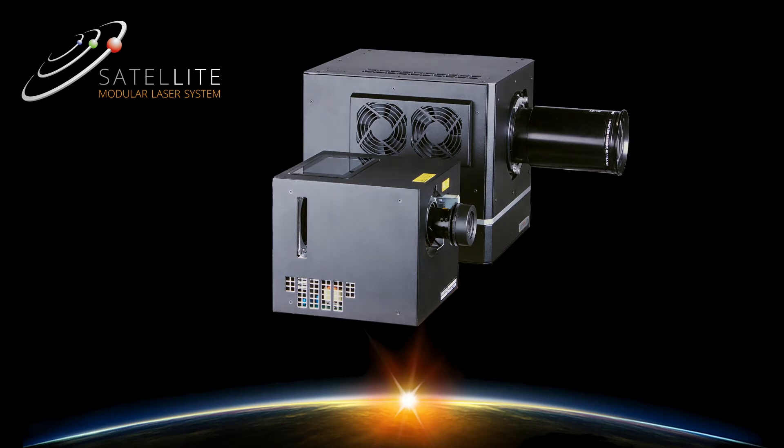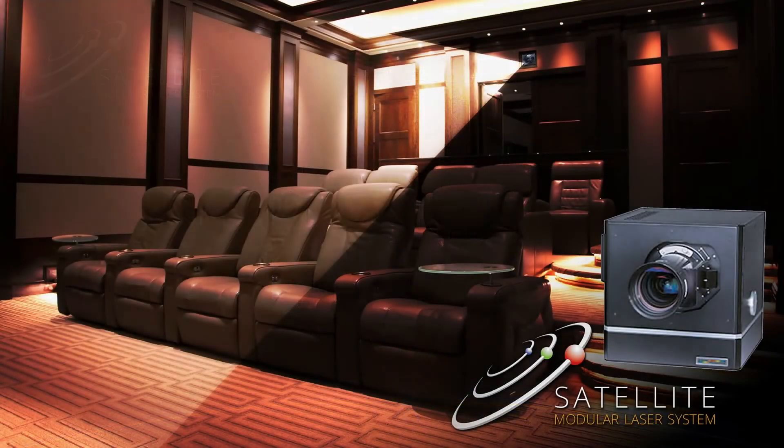A true RGB laser system delivers from 5,000 to 40,000 lumens of brightness and pushes deeply saturated colors to achieve digital cinema standards and beyond.